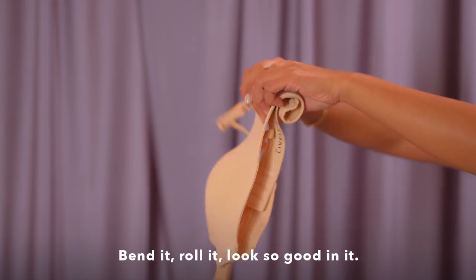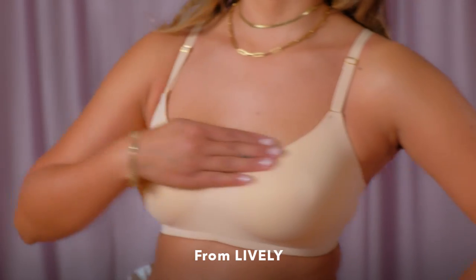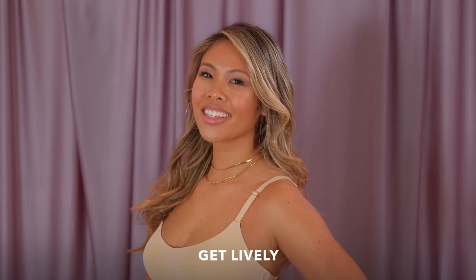Bend it, roll it, looks so good in it. Introducing the no wire balcony bra from Lively. Welcome to modern day comfort. Get Lively.